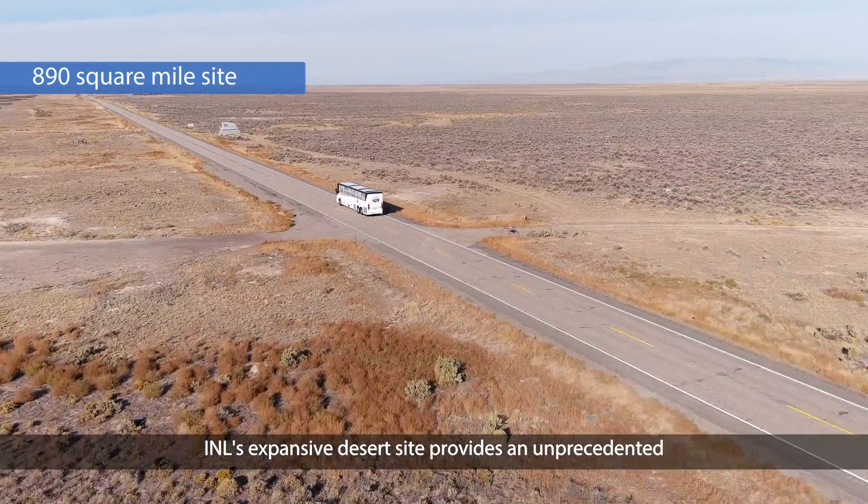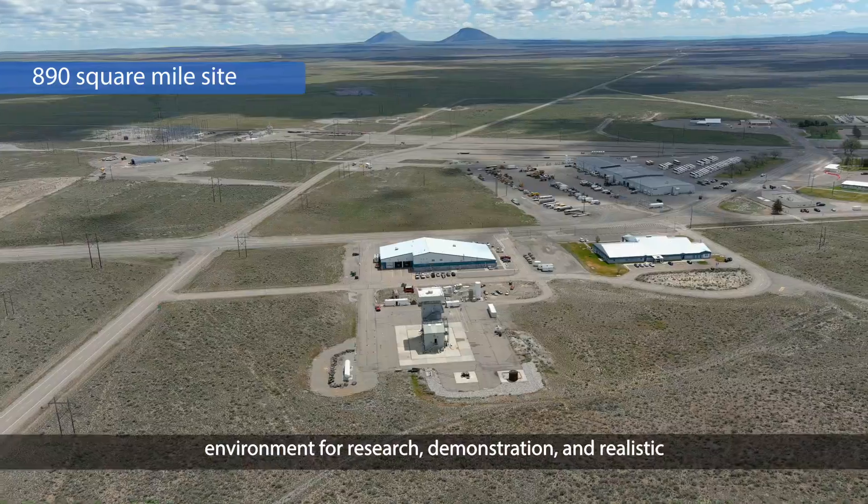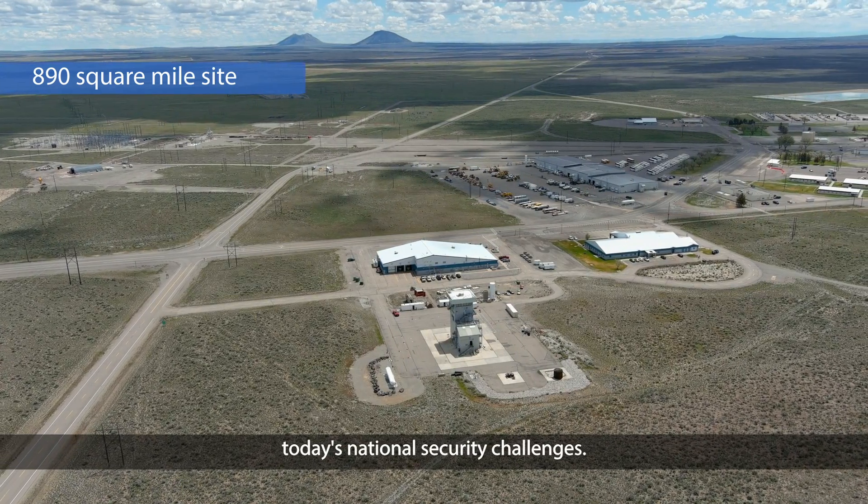INL's expansive desert site provides an unprecedented environment for research, demonstration, and realistic training exercises aligned with today's national security challenges.